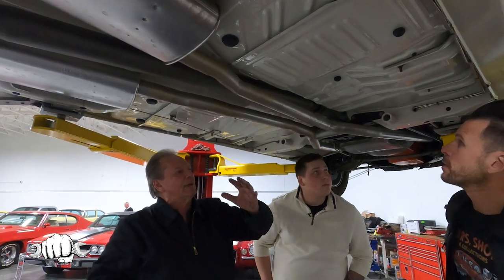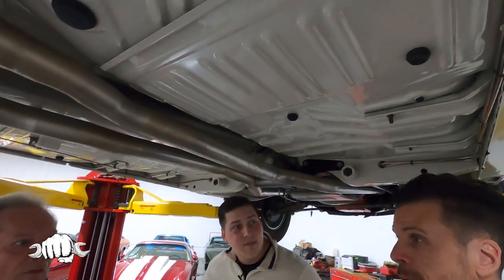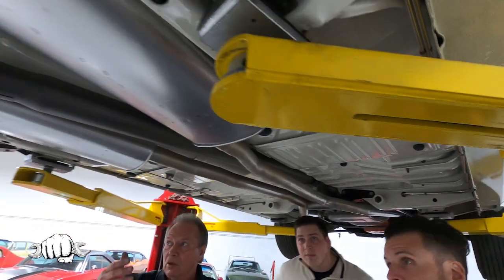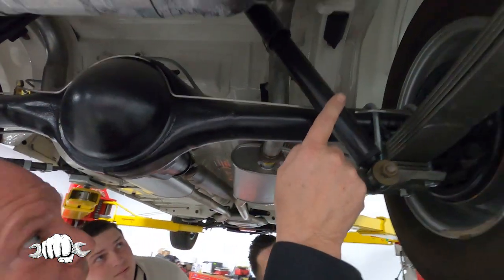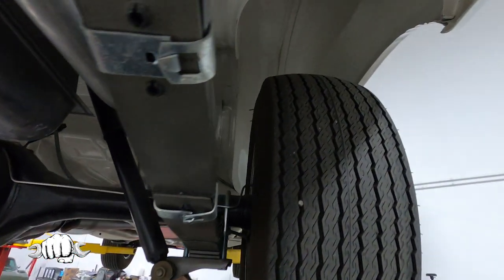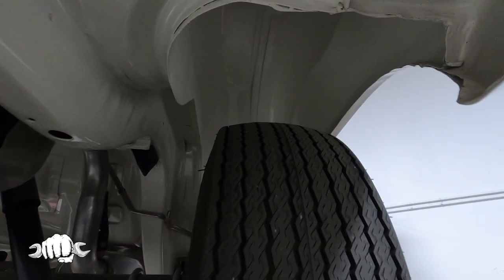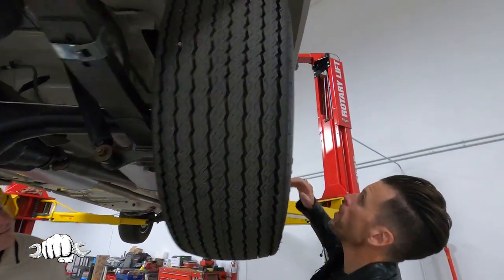What I mean by rotisserie build — they rotate the car so they can paint everything underneath. It gets ripped down to a bare shell. If you're watching right now and you can find any imperfection, drop it in the comments — because you're not going to find it. Look all the way back, it's just clean. Look up underneath the inner fender wells.